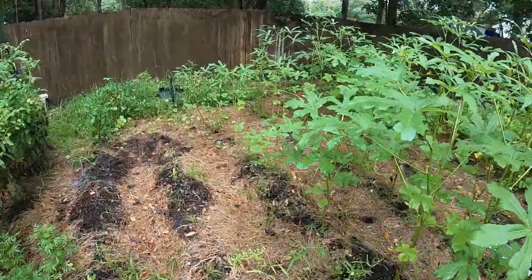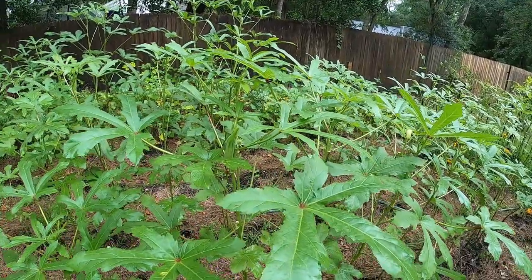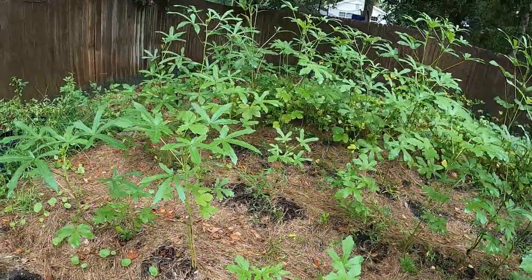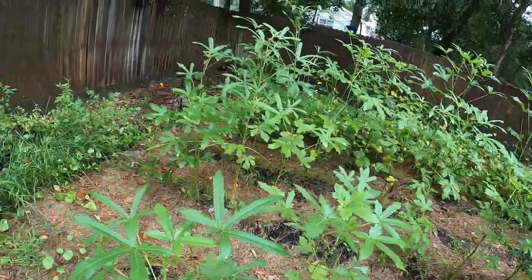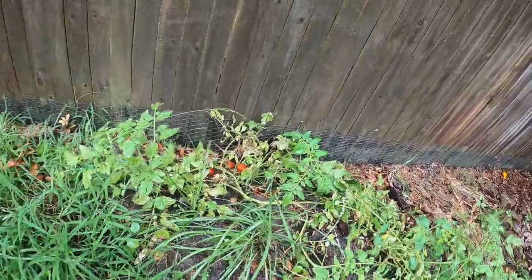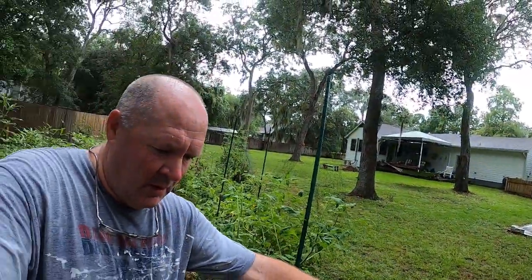We are definitely on our last legs here in the garden except for the okra — it'll produce for a while. It is the middle to end of July and that's about what I'm going to get out of this. Some of these tomatoes I threw over here did produce — you can see them over there. What's so crazy is the squirrels don't eat those tomatoes; they'll try to come in here and get the ones in the main garden though.